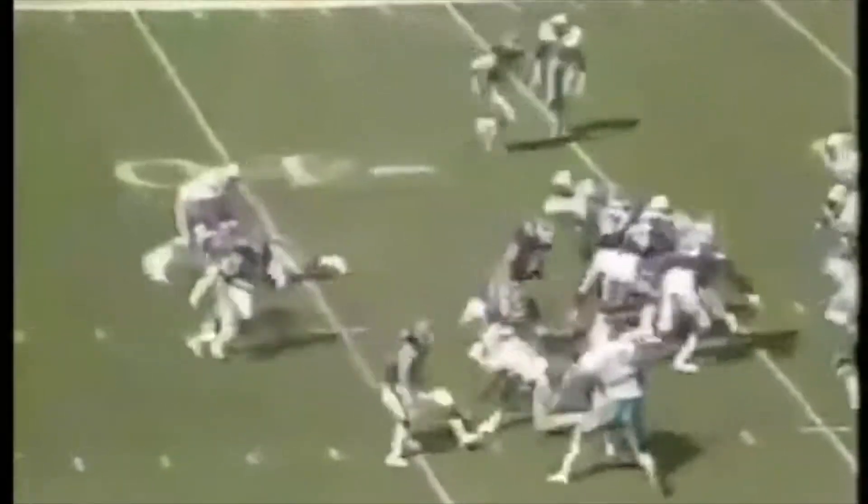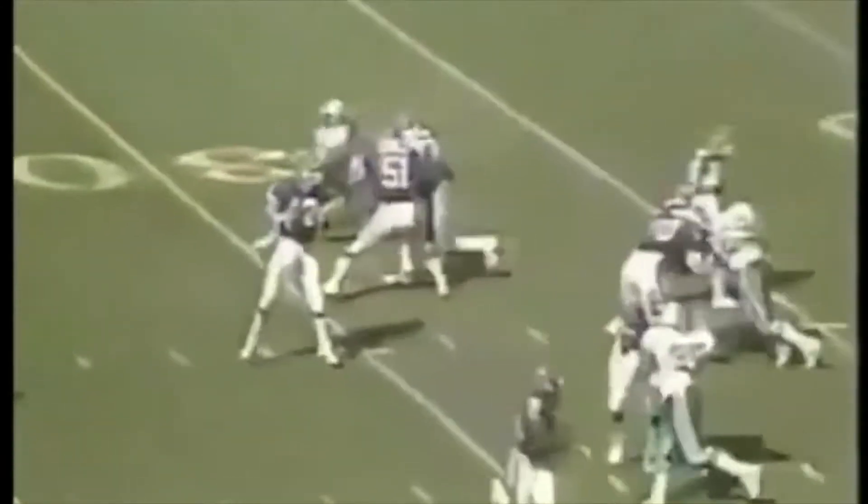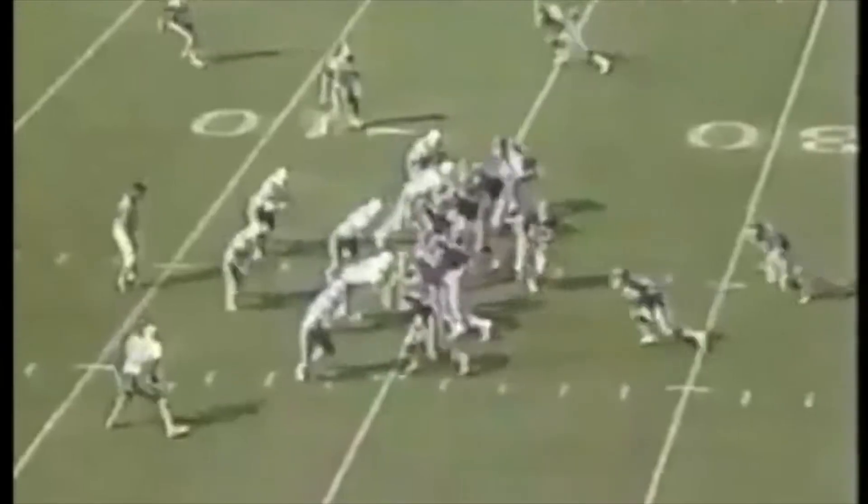On the other side of the ball, the Bills line opening some holes for Thurman Thomas, but again it was Thurman Thomas left, right, and not a lot else. Throwing the ball, Kelly with a lot of time, and William Judson figures they'd better take a pass interference penalty. That sets up the Bills' only scoring in the half. It's 7-3.